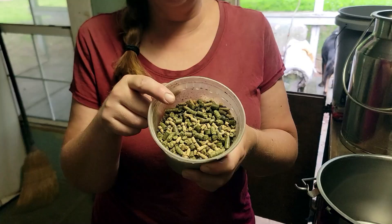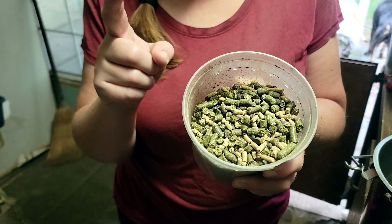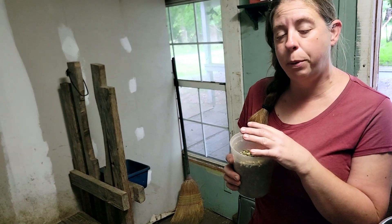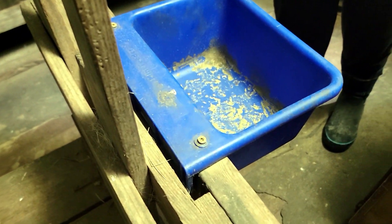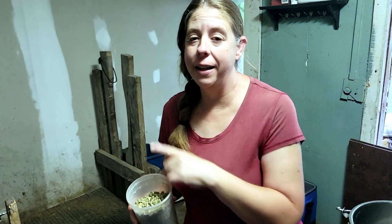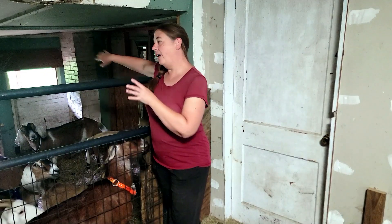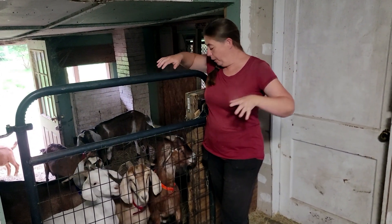So I mix up a feed for all my dairy goats in the morning. It's half alfalfa pellets, half a 16% non-GMO goat feed, a little bit of sunflower seeds, and a little bit of beet pulp. The girls really love it. I have a couple girls that just come in for some extra nutrition because they still have babies nursing on them, and they typically eat on this stanchion. They will get a little bit less than the does that I'm actually milking. The does that I'm milking go on the big milking stand.